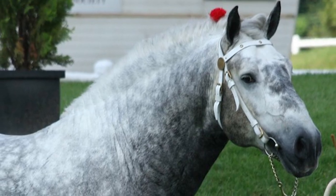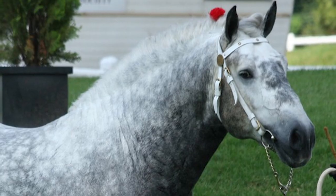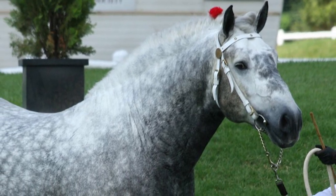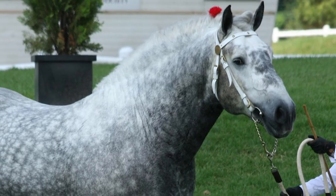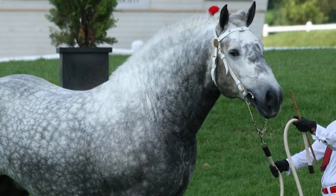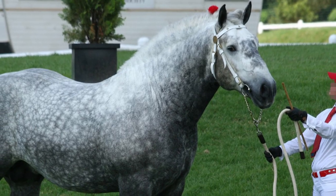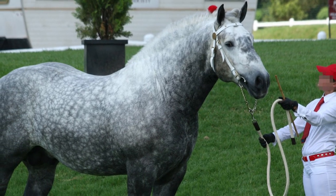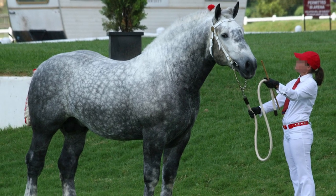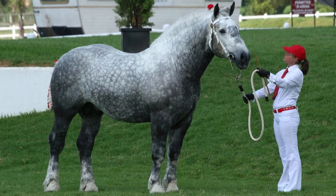In the early 19th century, the French government established a stud at Le Pines for the development of army mounts. In 1823, a horse named Jean Le Blanc was foaled there, and all of today's Percheron bloodlines trace directly back to him.